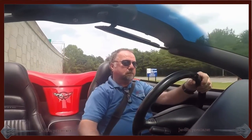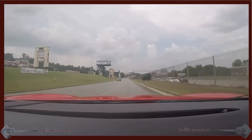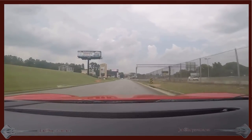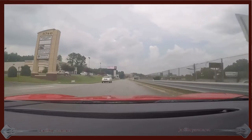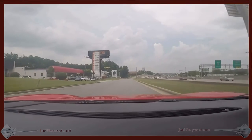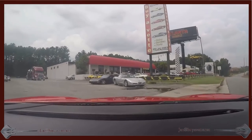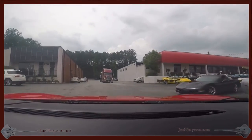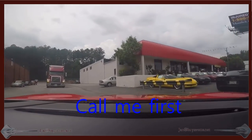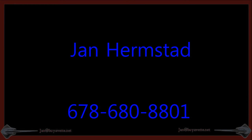And there I am, Jan Herbstad at BioVet, with a red waterfall in between the seats, accelerating and coming back to BioVet. I will finish up this video and hope you come and see me and get this wonderful car. Jan Herbstad at biovet.net, 678-680-8801. Thank you for looking. We're in Atlanta, Georgia.